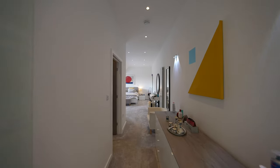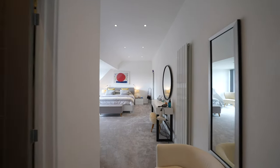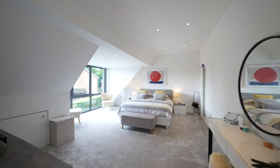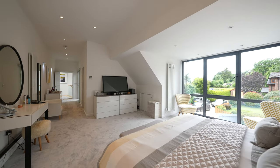The master bedroom suite is located to the first floor with a luxury fitted bathroom, again having a wet room style shower and bath with integrated TV. Once again, concealed lighting creates a beautiful ambience.